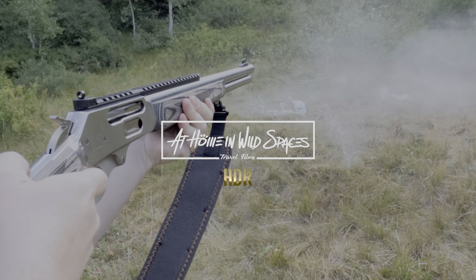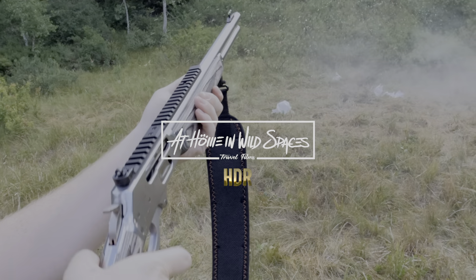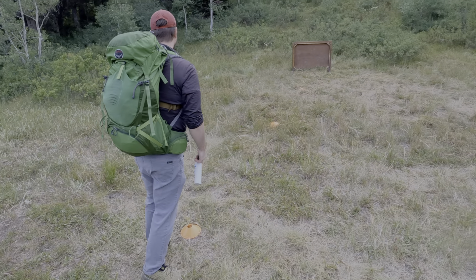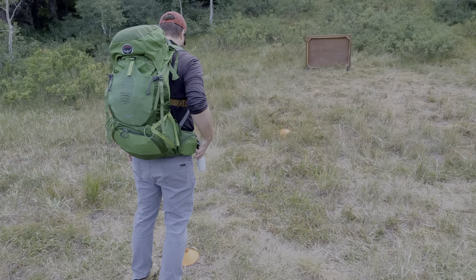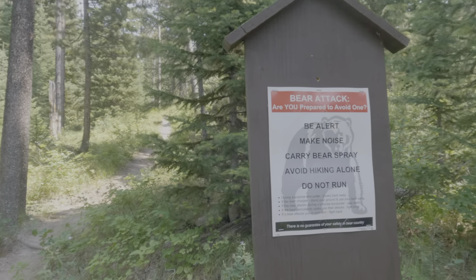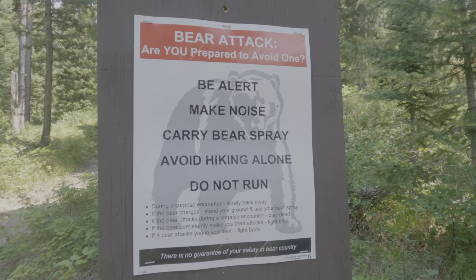All right, this is gonna be a fun video. If you spend time in bear country, you need to be prepared and know what you're doing. But is the internet helping you or sabotaging you? We're gonna find out today.